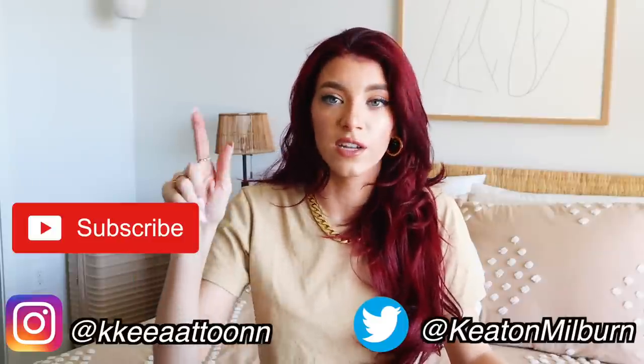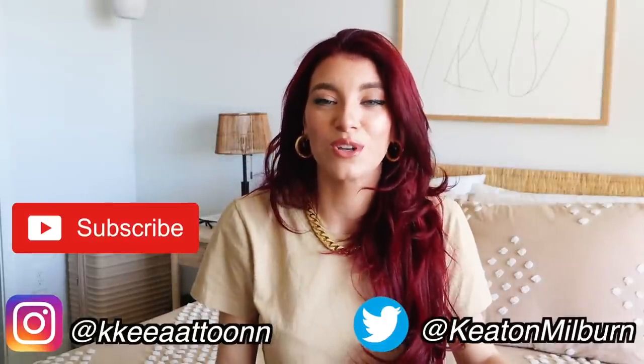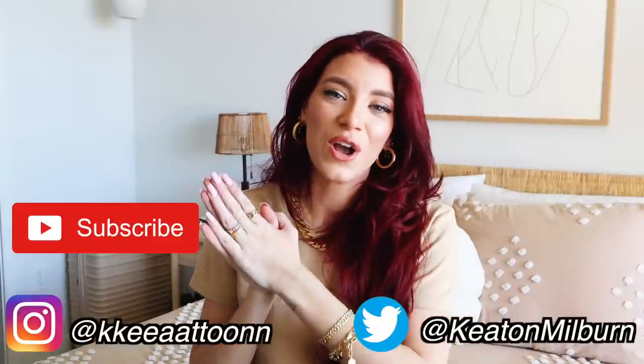That is everything for my Amazon haul — all of my favorite items from Amazon. I hope you guys are inspired and get some ideas. Everything is linked down below. Also, comment your own Amazon favorites below — I'd love to know. Amazon is just one of those things where you keep adding to your cart and then you just hit checkout. Don't forget to subscribe and follow me on Instagram and Twitter. Thank you guys and I'll see you next time!